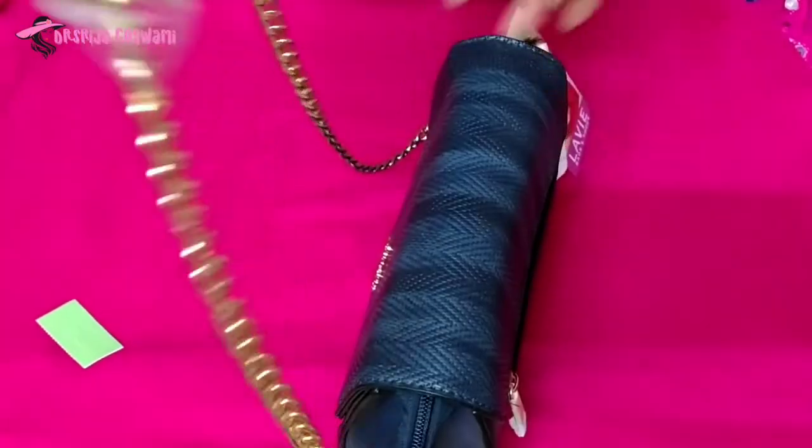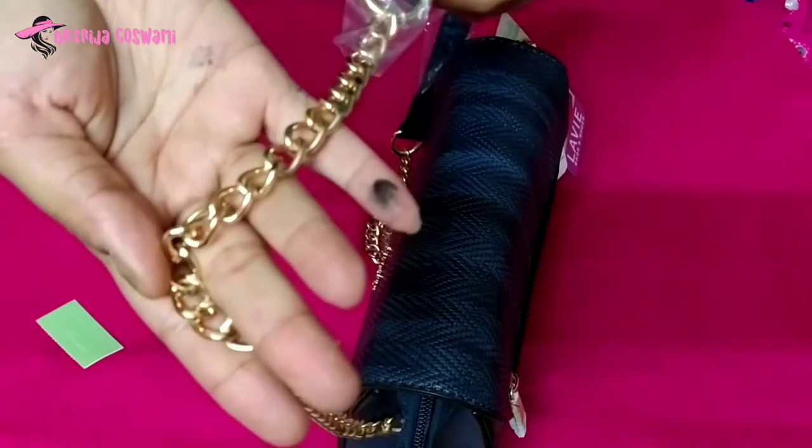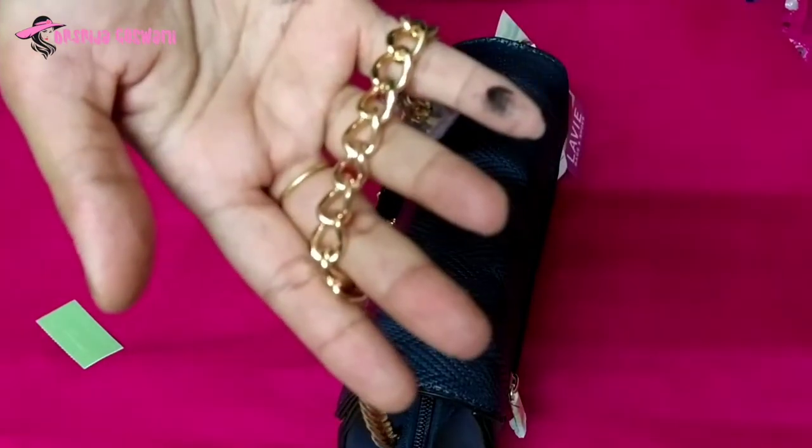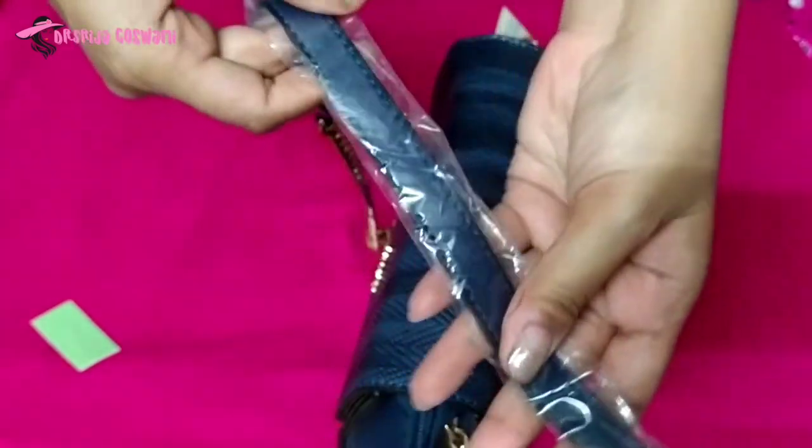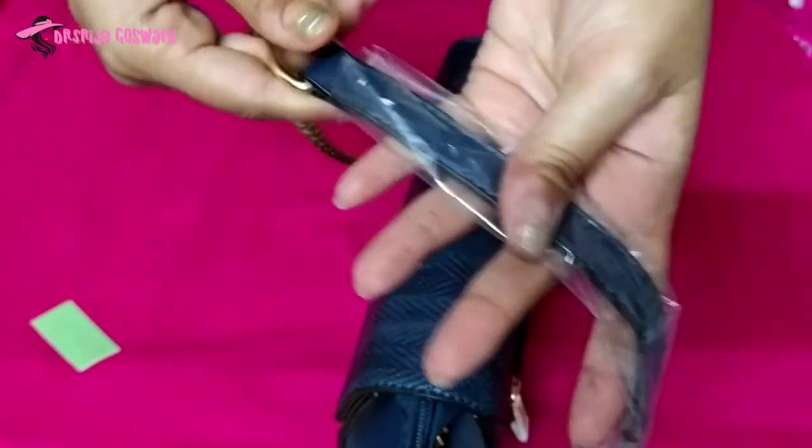The sling is made up of partly a golden chain and partly fox leather, which gives a beautiful look to this bag.